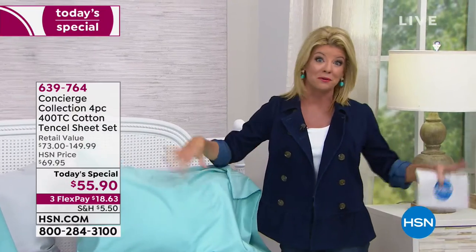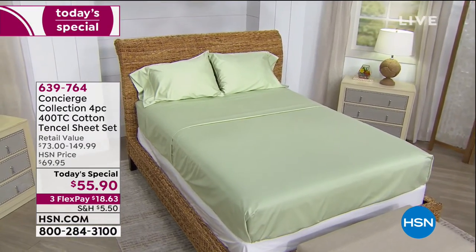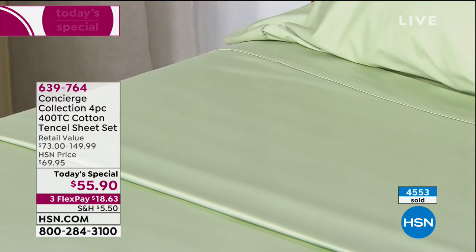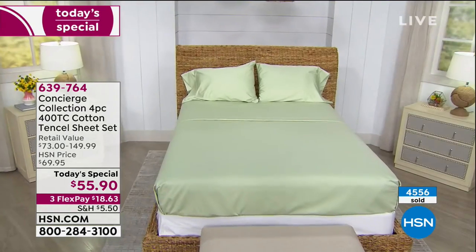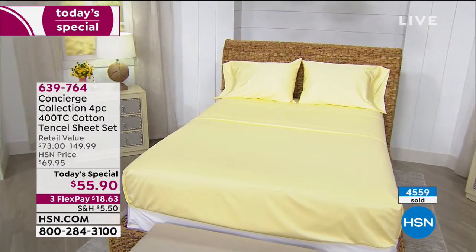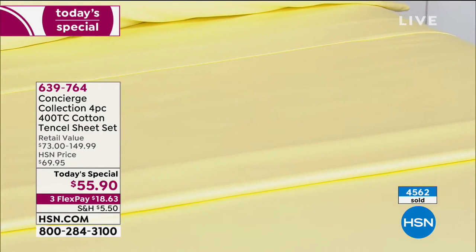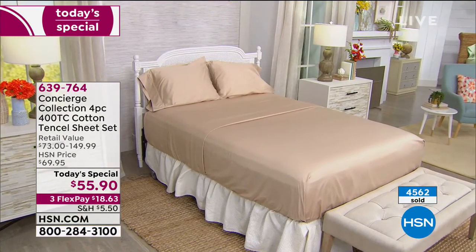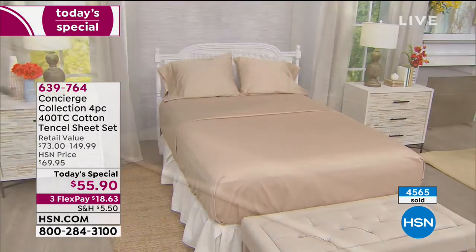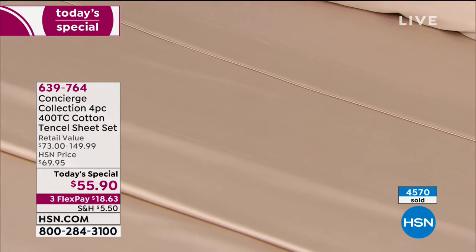We're going to take you through some of the other beautiful colors of the sheet sets. If you are just tuning in, it's our best value of the day. You've been asking for natural fibers — this is the first time we've done today's special with cotton and tencel. It's 65% cotton, and the remaining portion is that tencel. That's what enables it to be moisture wicking and cool to the touch. Over 4,500 already spoken for. A lot of us don't even really think about what we're sleeping on — I always say just treat yourself one time to a luxe sheet.